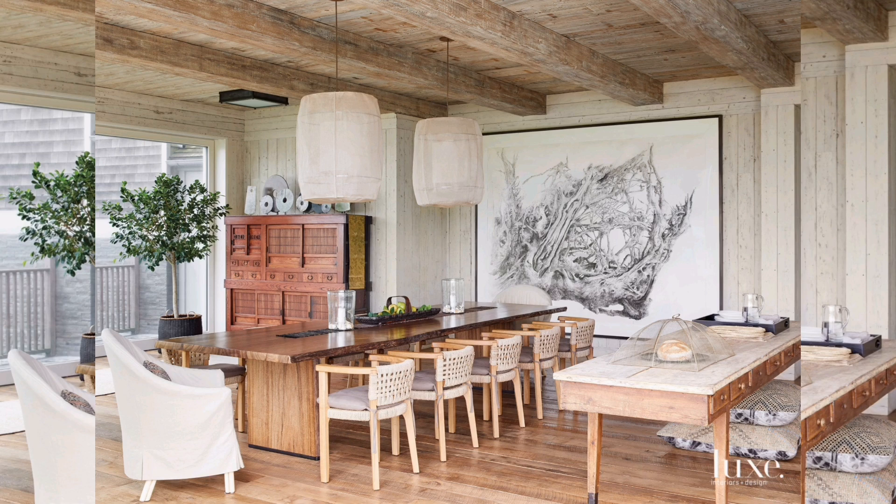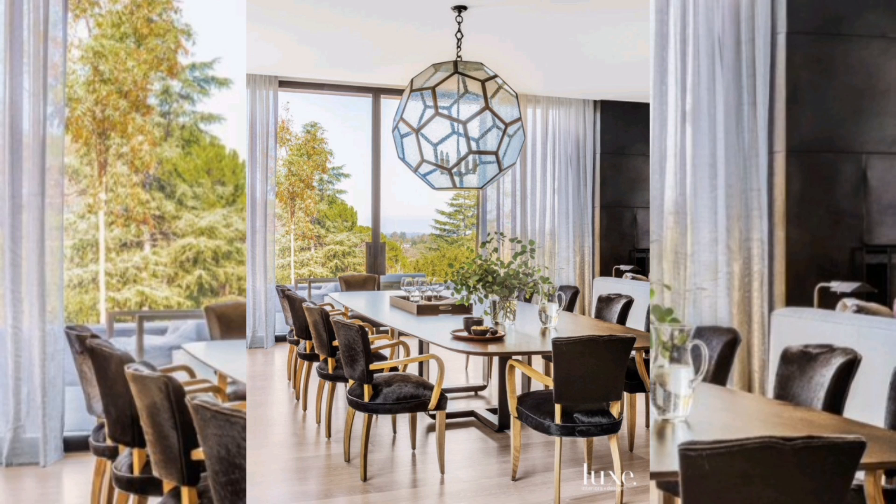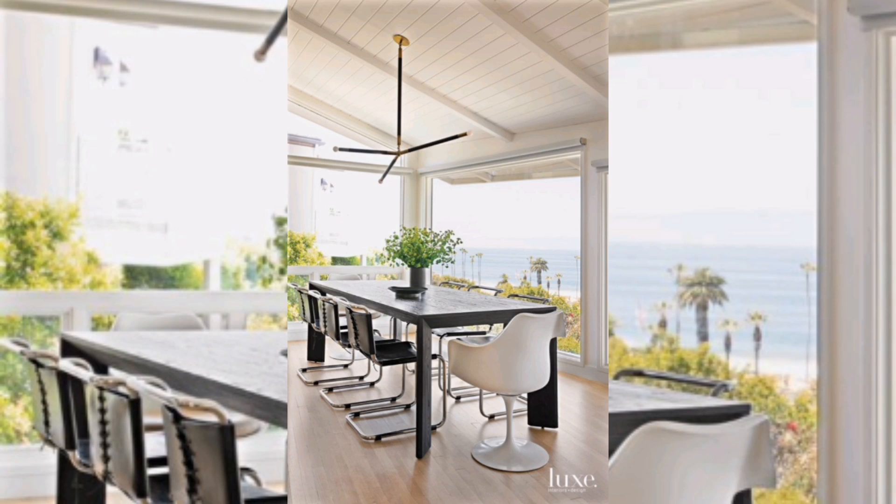Embrace minimalism with purpose. Keep the essentials, but make sure each piece serves a function or holds sentimental value. This ensures a clutter-free, visually appealing dining space.